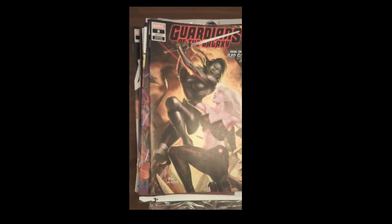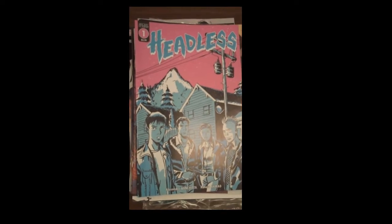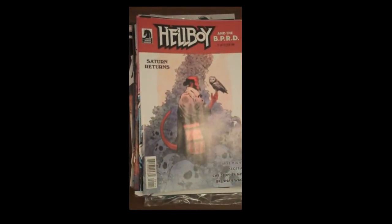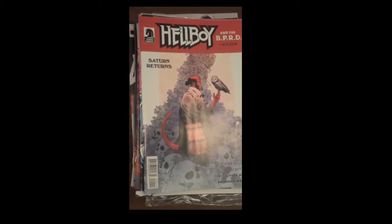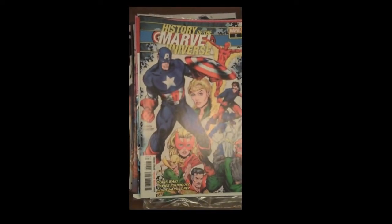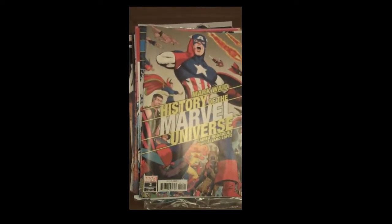Next up from Scout Comics, we have Issue 1 of Headless. Dark Horse Comics is up next with Issue 1 out of 3 of Hellboy and the BPRD: Saturn Returns. Marvel is up next with History of the Marvel Universe. And then as we always do, the beautiful variant covers — there is History of the Marvel Universe Issue 2 variant cover.